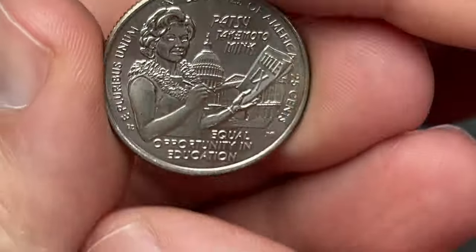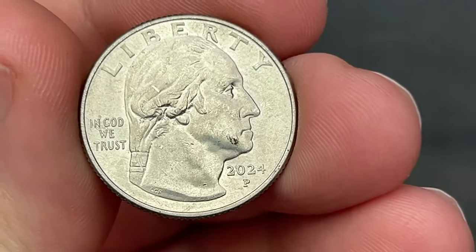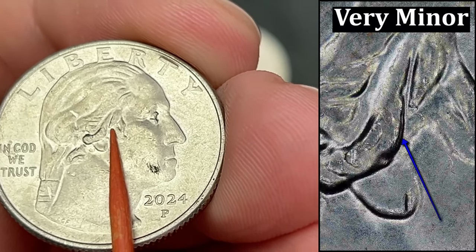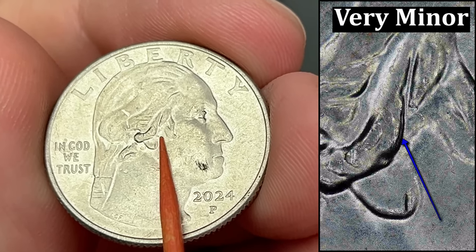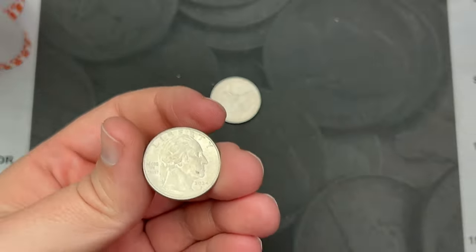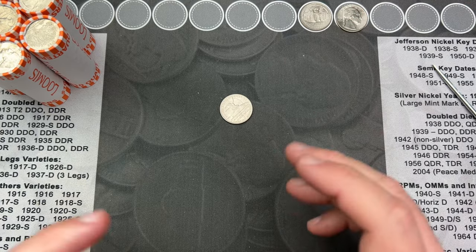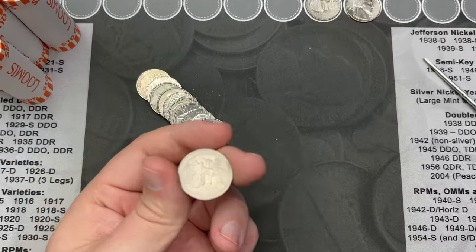Made it to the end of roll number seven, and I've got a 2024 quarter here. This one is dirty and circulated - they get dirty and circulated really quick. But right here on the hair it looks like there's some doubling. There has been some doubling found in the hair and I'm not sure if I'm seeing this right or not, but I figured I would share it anyway. I'll let you know if it is listed.